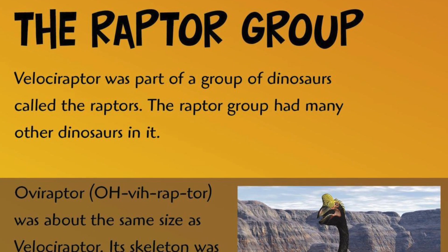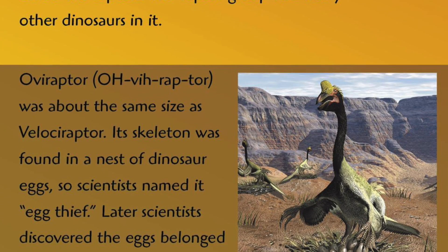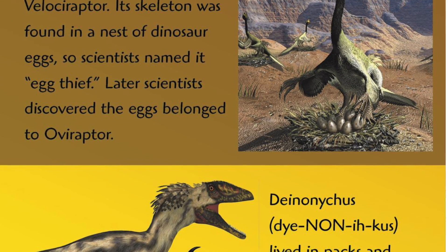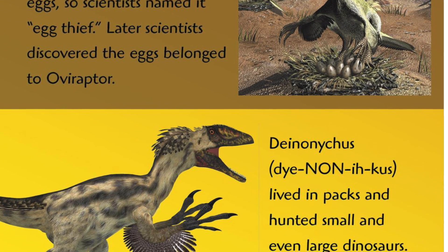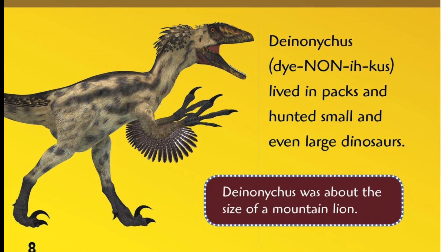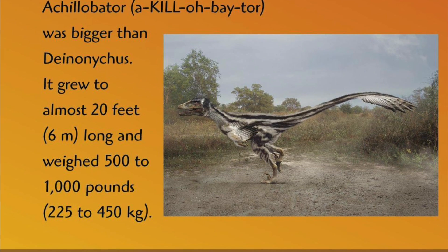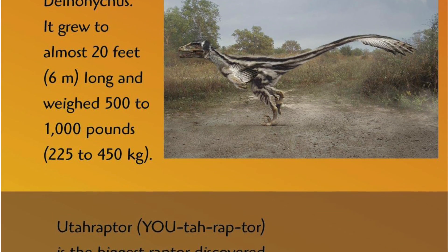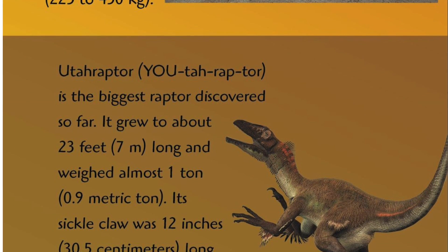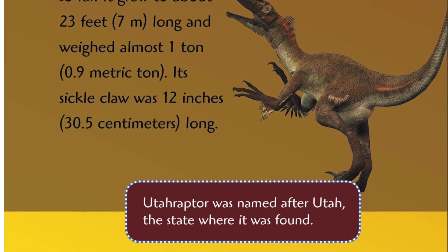The raptor group. Velociraptor was part of a group of dinosaurs called the raptors. The raptor group had many other dinosaurs in it. The Oviraptor was about the same size as a Velociraptor. Its skeleton was found in a nest of dinosaur eggs, so scientists named it Egg Thief. Later scientists discovered the eggs of the Oviraptor. Deinonychus lived in packs and hunted small and even large dinosaurs. Deinonychus was about the size of a mountain lion. The Achillobator was bigger than a Deinonychus and it grew to almost 20 feet long and weighed 500 to a thousand pounds. The Utahraptor is the biggest raptor discovered so far. It grew to about 23 feet long and weighed almost one ton. Its sickle claw was 12 inches long. Utahraptor was named after Utah, the state where it was found.